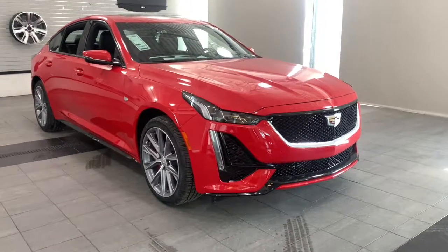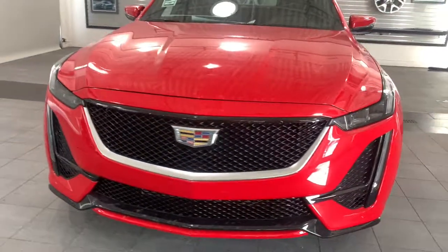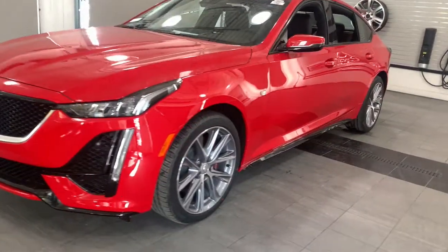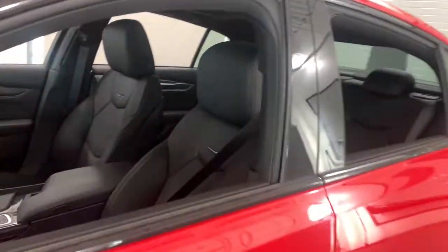Hop into the 2021 Cadillac CT5. This vehicle delivers the style, comfort, and efficiency you need to meet the needs of today's lifestyle. Confidence comes standard when you're behind the wheel, prepared for the journey ahead.